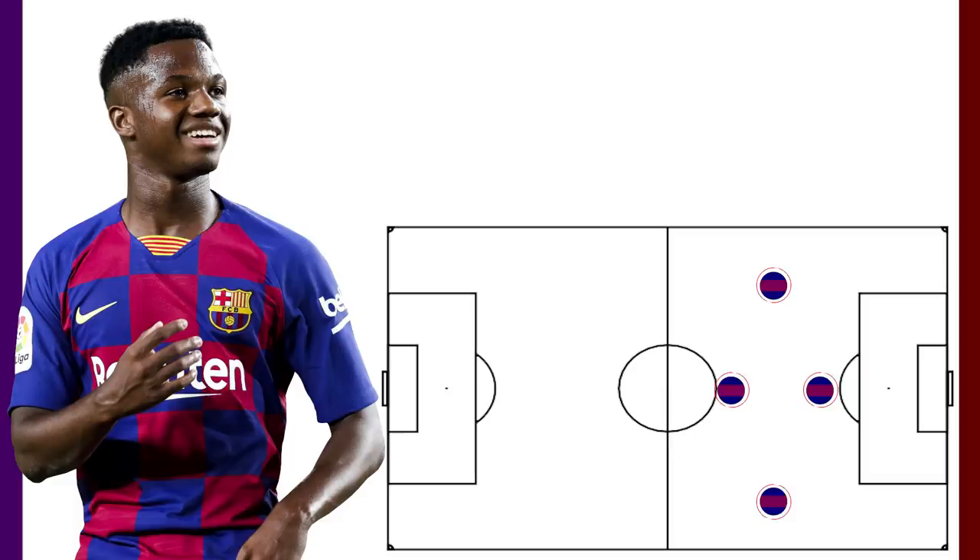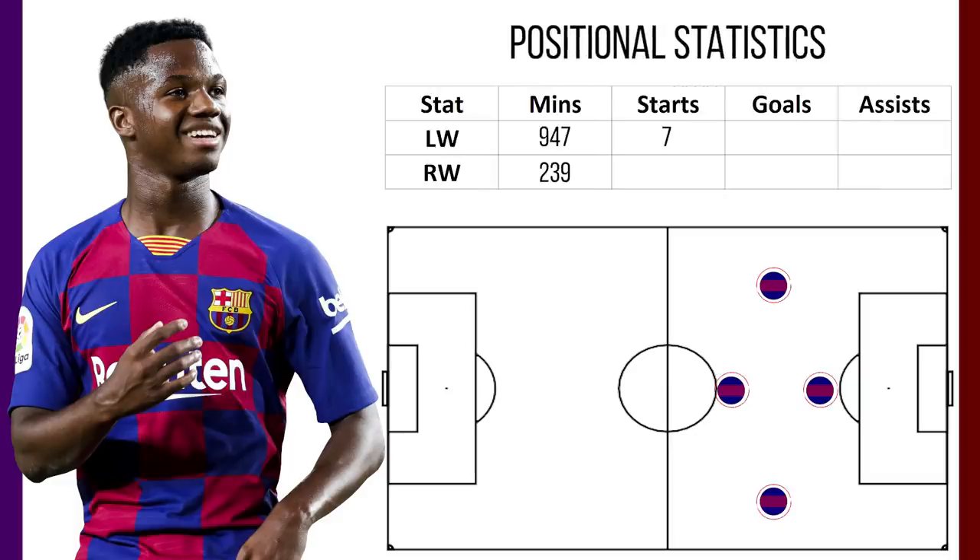However, this season, in his 10 starts, 7 have been as a left forward and 3 times on the right. In his substitute appearances, he has mainly been located on the left hand side as well. He is clearly more comfortable on the left, as all of his 7 goal contributions have come when he has been playing there.